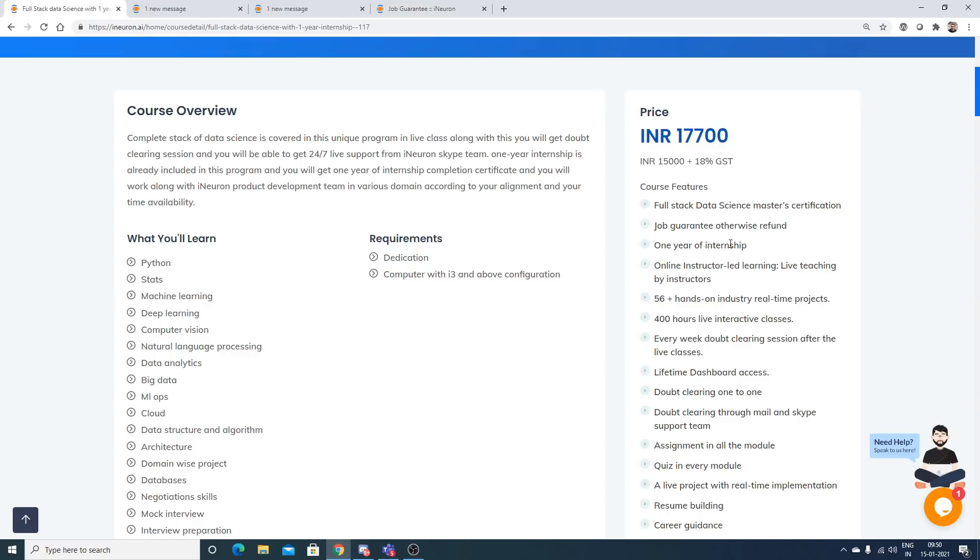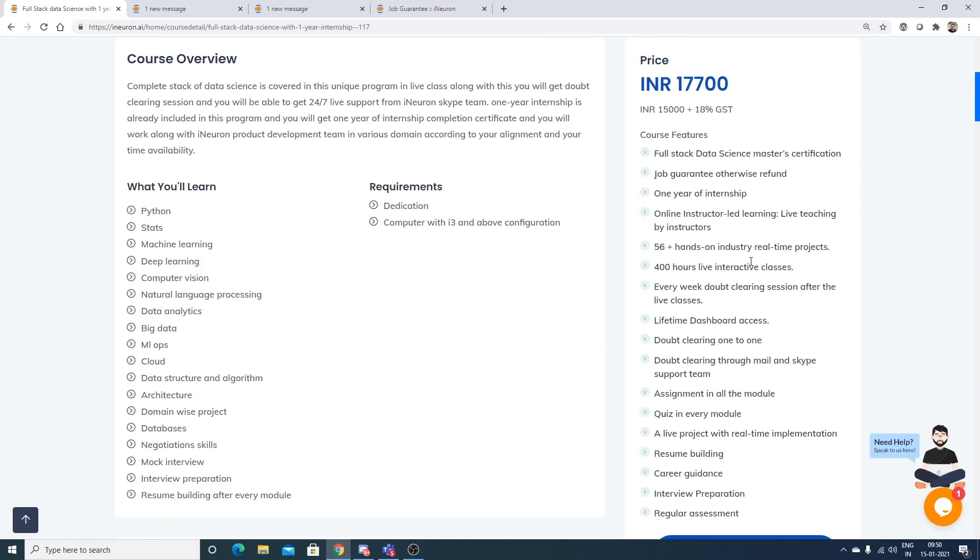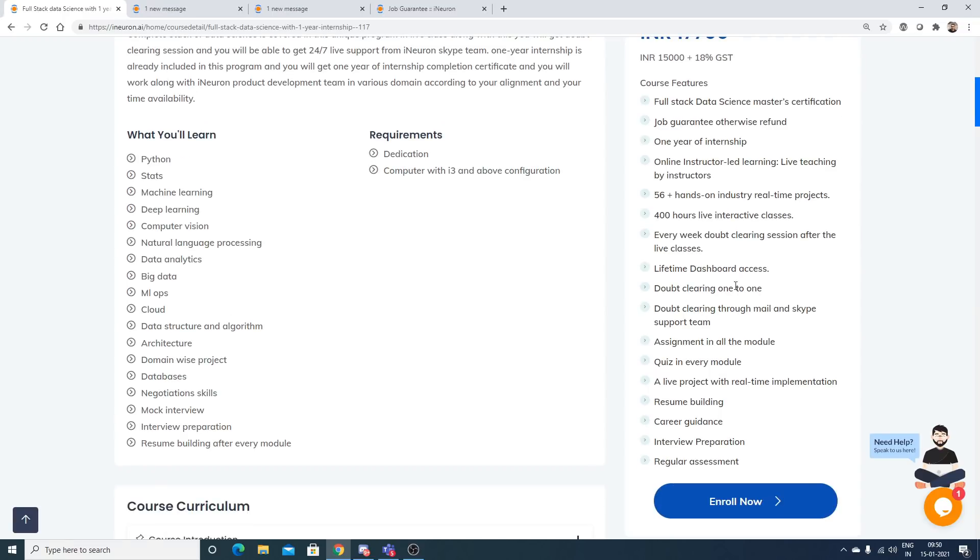Some of the features include job guarantee or refund, one year of internship, online instructor-led live teaching, and 56+ hands-on industrial real-time projects — completely end-to-end using techniques like MLOps. You also have 400 hours of live interactive classes, weekly doubt-clearing sessions, lifetime dashboard access, one-to-one doubt clearing through mail and Skype, assignment support in all modules, resume building, career guidance, interview preparation, and regular assessments.